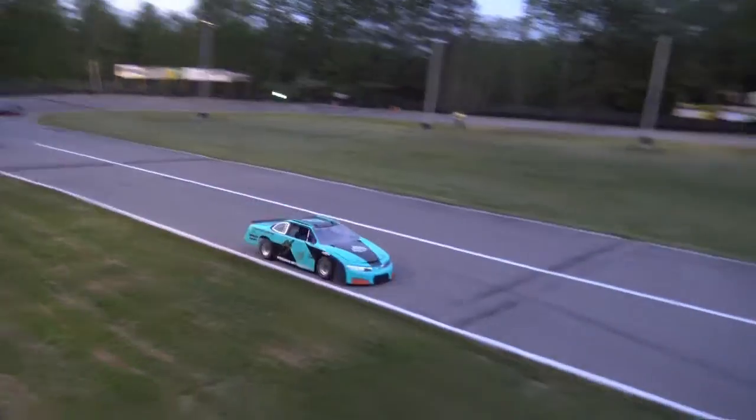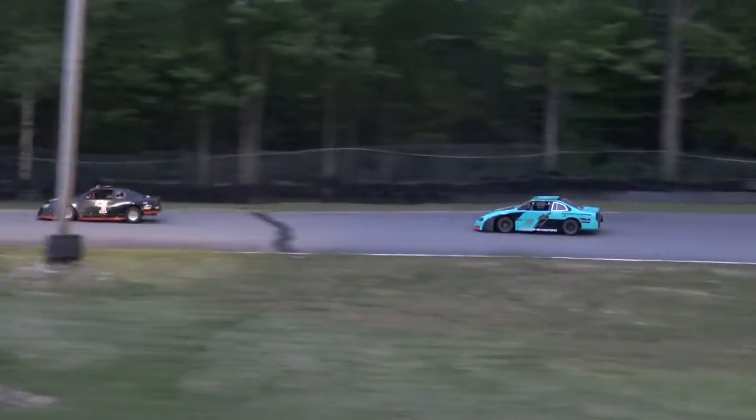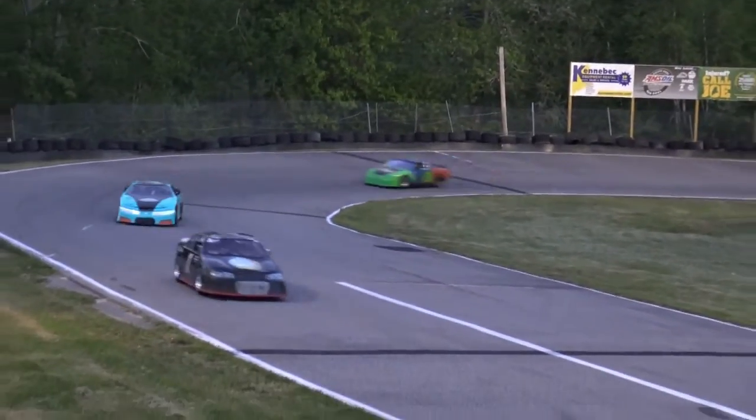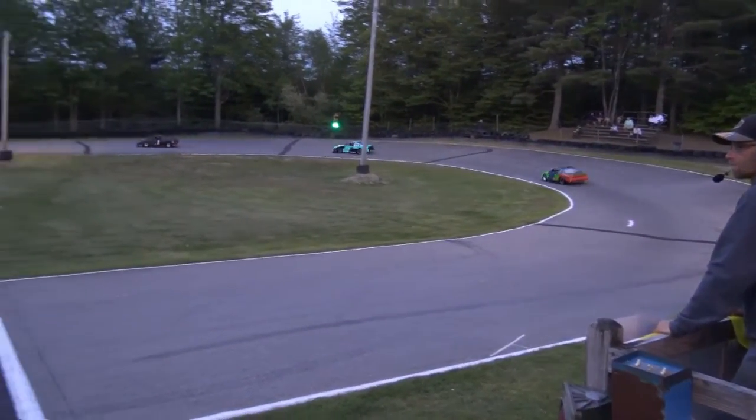Darren Burrell, your race leader. The 25 of Jake Henderson keeping him honest, a couple of car lengths behind. Then the number 28 of John Tuttle.